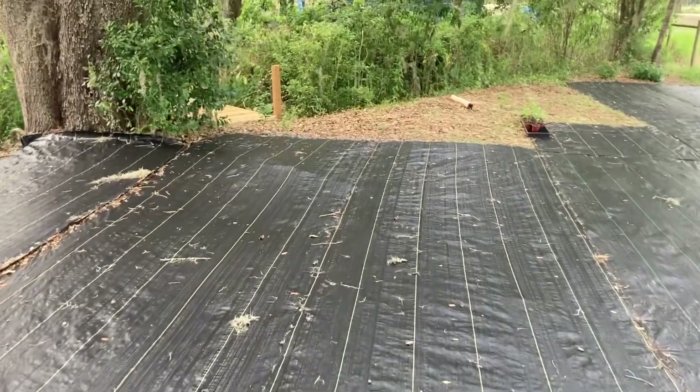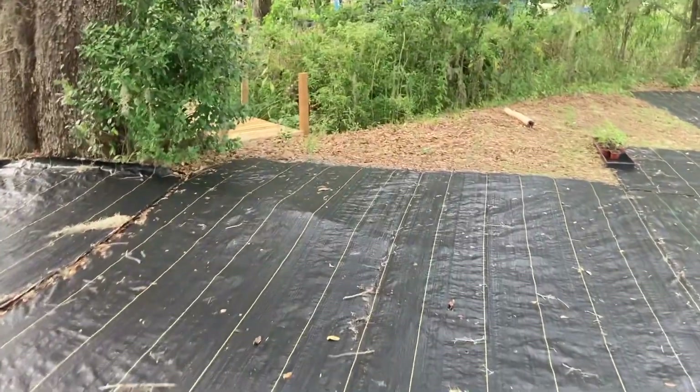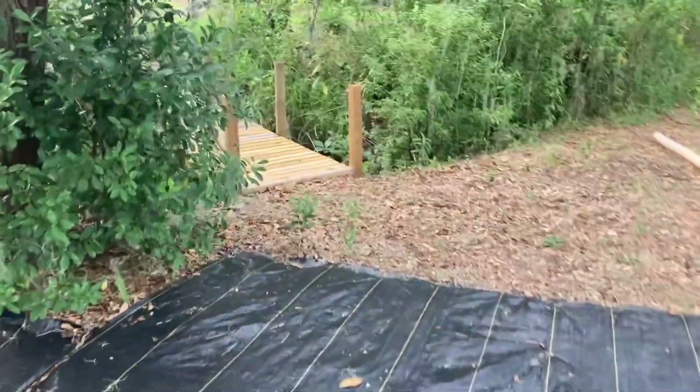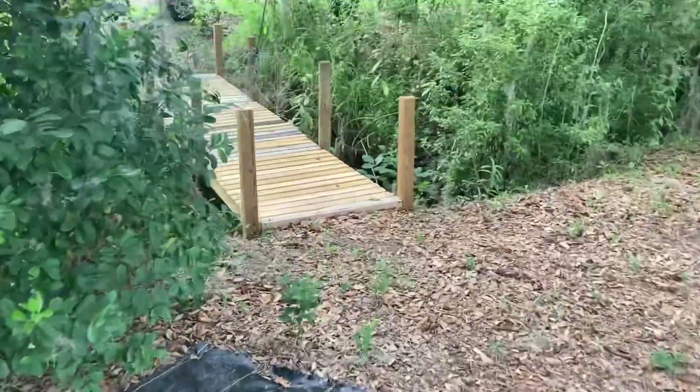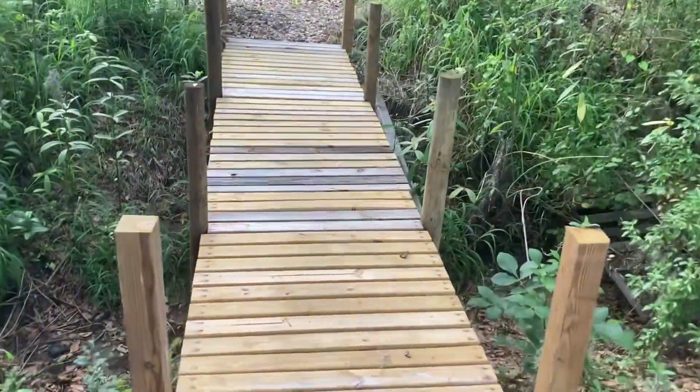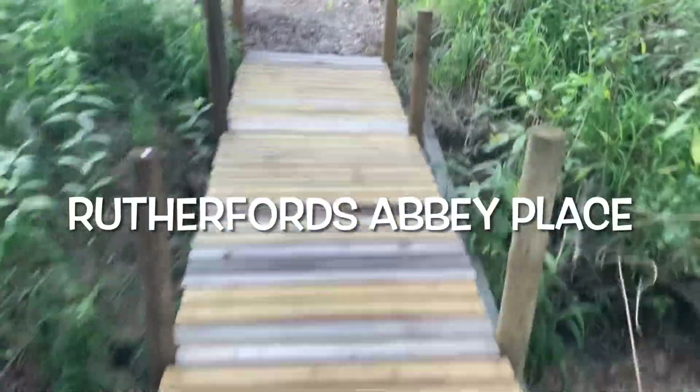Walking back across the space where I have the fabric. And there's the bridge. All right, thank you guys. Thanks for watching.